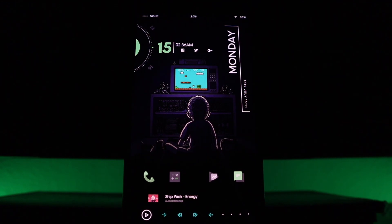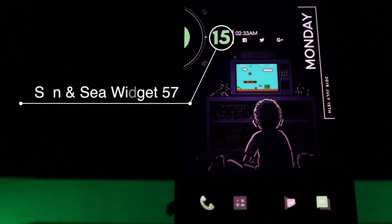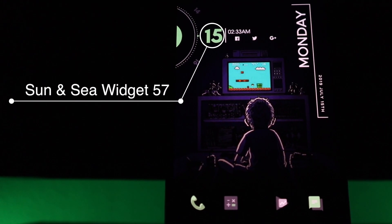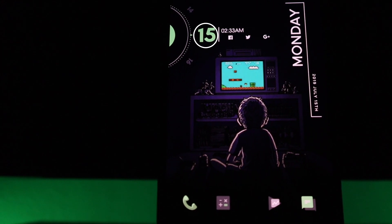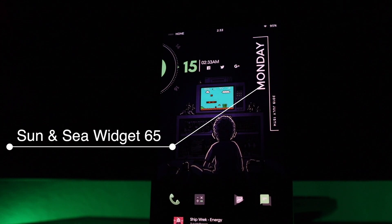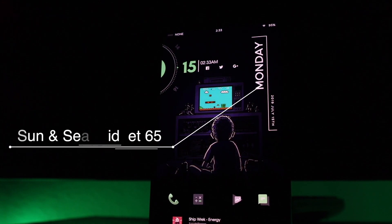Moving away from the wallpaper and talking about all the widgets I used to make this setup - the first widget is the date and time. This came from the Sun and Sea widget pack and this was widget 57. To the right of that I have a vertical widget that displays the day, which is Monday, and the month with the date, which is July 15th, 2019. This also came from the Sun and Sea widget pack and was widget 65.